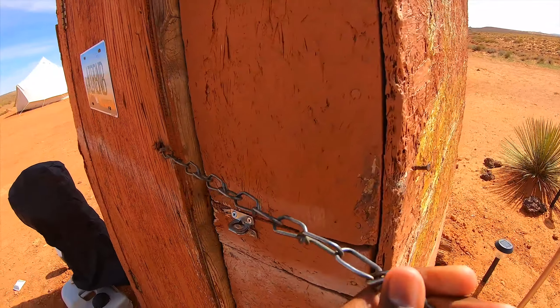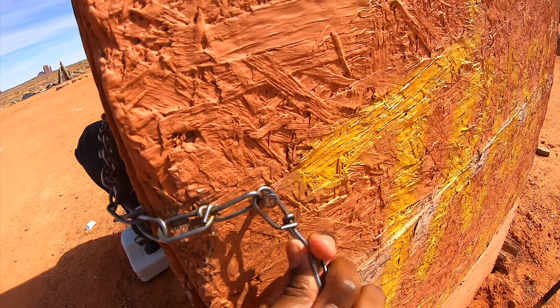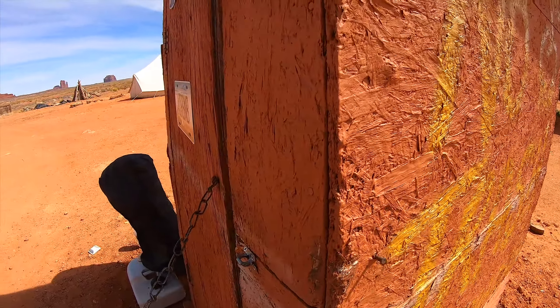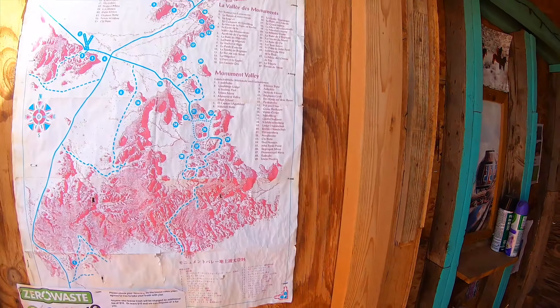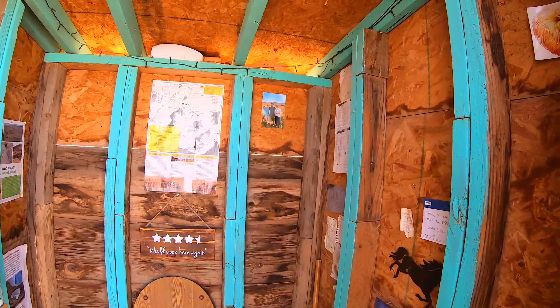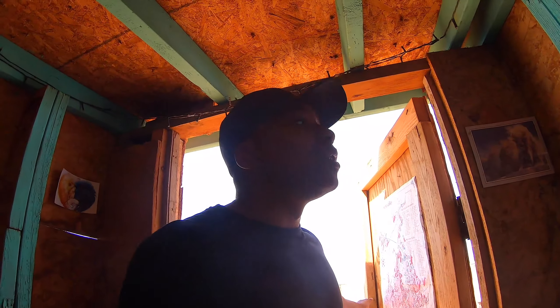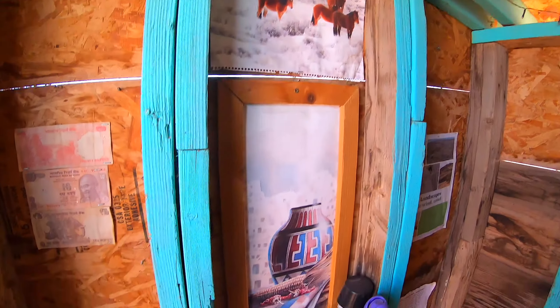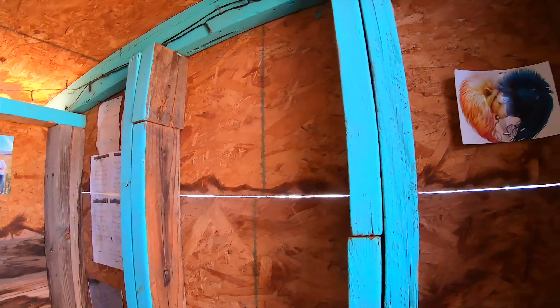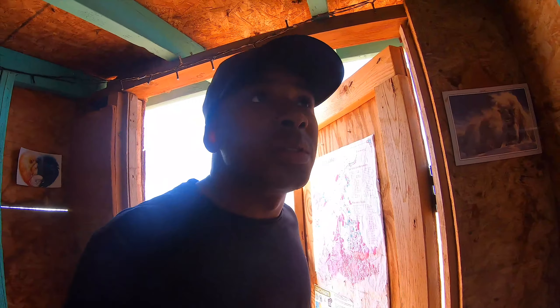So this is how you lock it — take this chain right here and you can go like that to keep the door from coming open when nobody's in there. Colorful outhouse, if I ever saw one. You gotta admit, they put a little decoration and tried to make it pretty homey in here. I think I'm going to go ahead and take care of business real quick. That was definitely a new experience, I will say that.